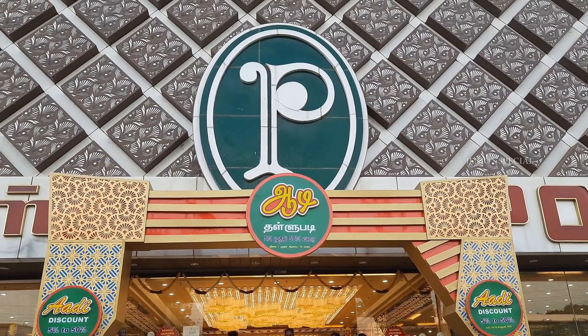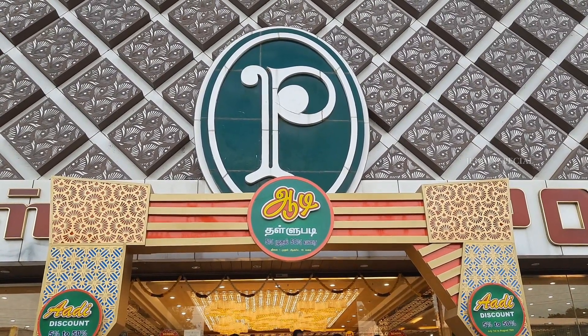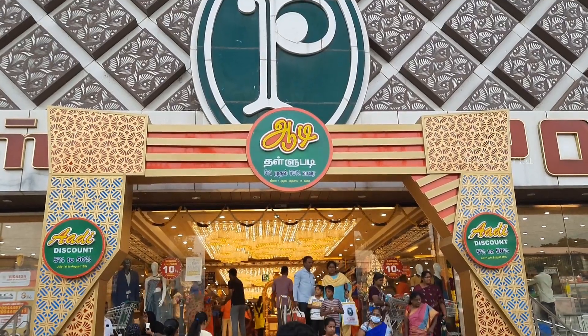Hello friends, welcome to Jindo Special. We are going to see an audio shopping vlog. Let's see.